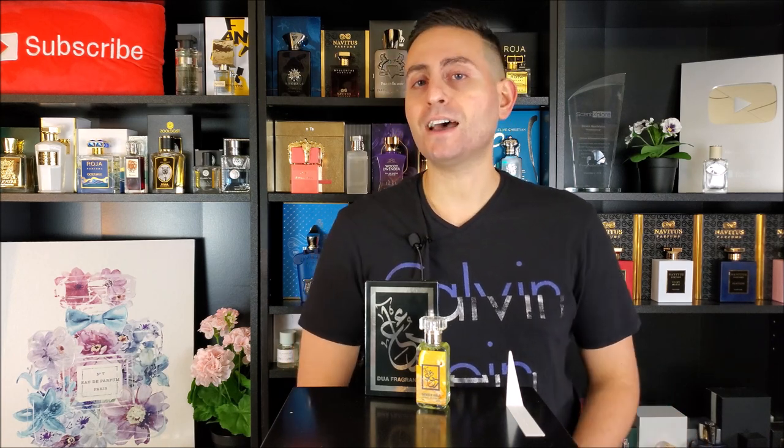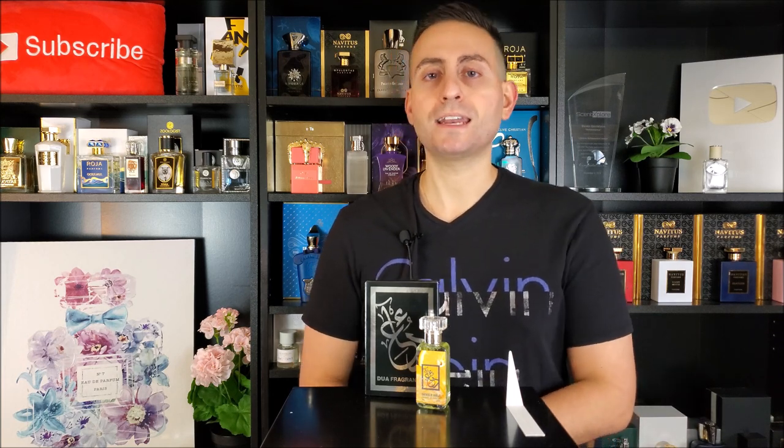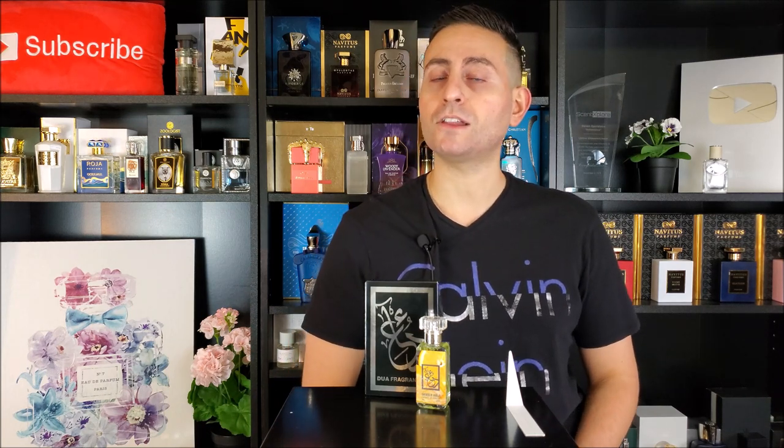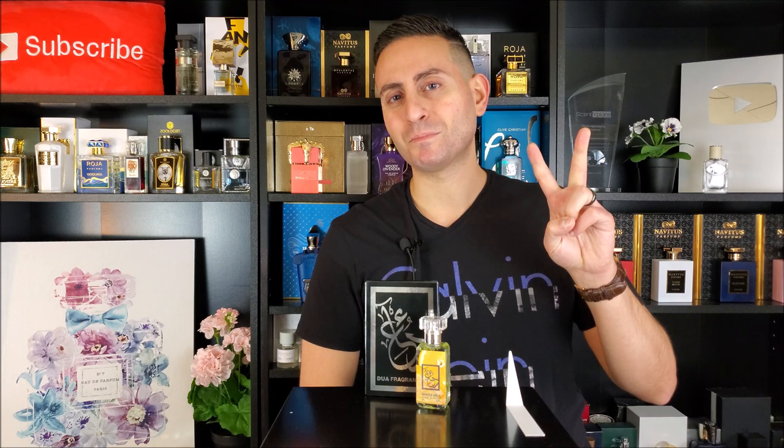So there you have it, ladies and gentlemen. Thank you so much for tuning in — I really appreciate your viewership. That was my review of Tartness of Vanilla by Dua Fragrances, an original creation from the brand. If you own or have tried any of their fragrances, especially their original creations, let me know what you think — leave a comment down below. Please don't forget to subscribe to this channel, and remember to enable notifications by clicking on the bell. Thanks again for watching. I love you all, and we'll see you next time. Bye!